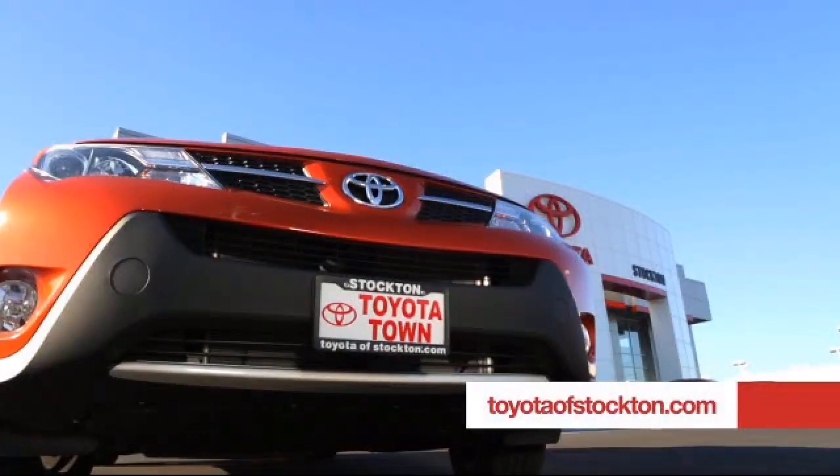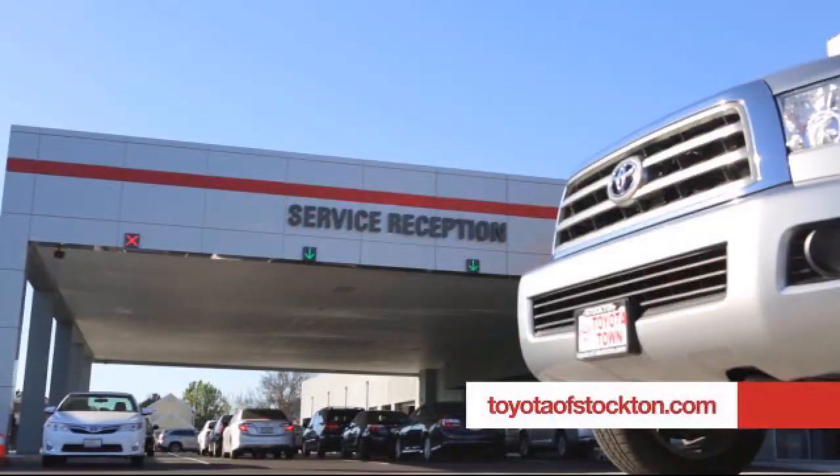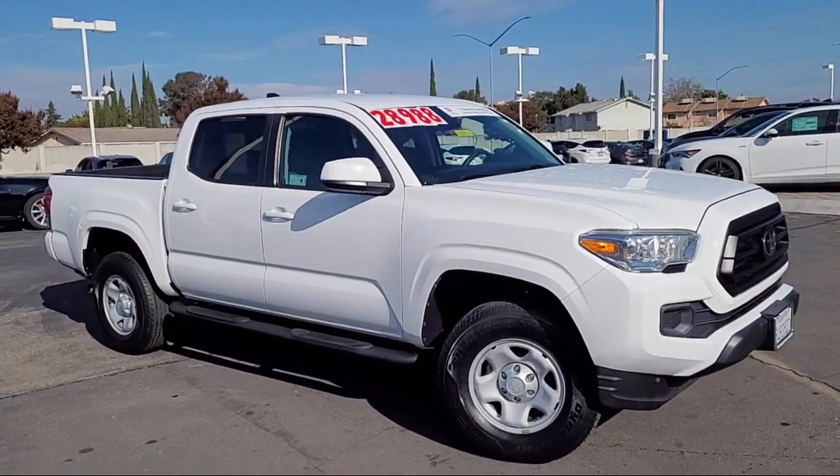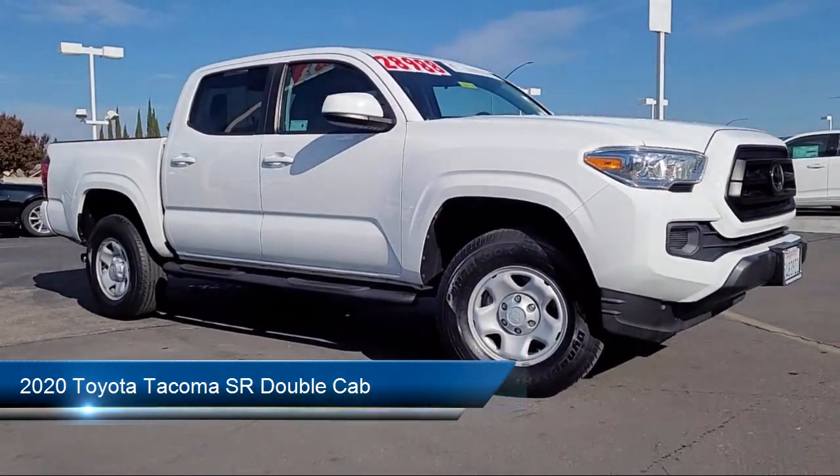Toyota Town of Stockton has been one of the Central Valley's premier automotive dealerships. And here's another example of a great Toyota factory certified vehicle from our huge selection of quality pre-owned cars, trucks, and SUVs.